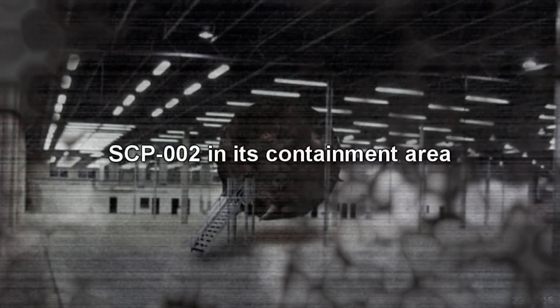SCP-002. Item number SCP-002. Object Class: Euclid. Special Containment Procedures: SCP-002 is to remain connected to a suitable power supply at all times, to keep it in what appears to be a recharging mode.